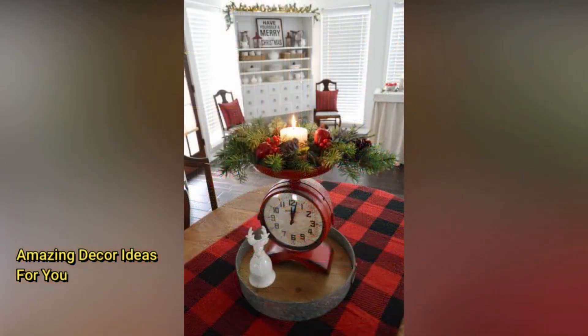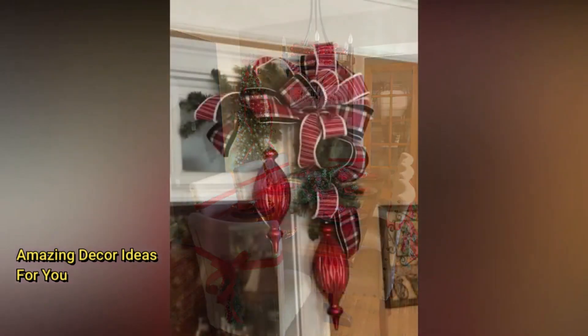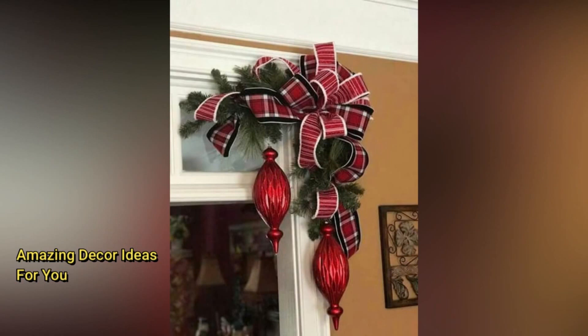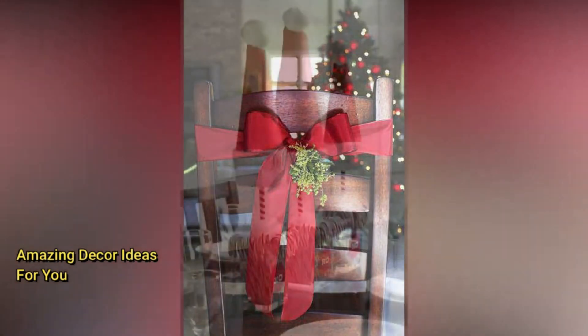Nostalgia never goes out of style, and that's precisely what the vintage and retro Christmas decorating trend is all about. Hunt for vintage ornaments at thrift stores and flea markets — these unique finds add character to your tree. Embrace the shimmer and shine of tinsel and lametta; it's a throwback to the glitzy 1950s Christmas. Decorate with antique items like vintage sleds, old radios, or classic tin toys to create a charming retro atmosphere.